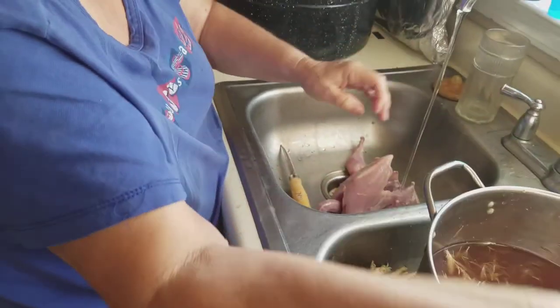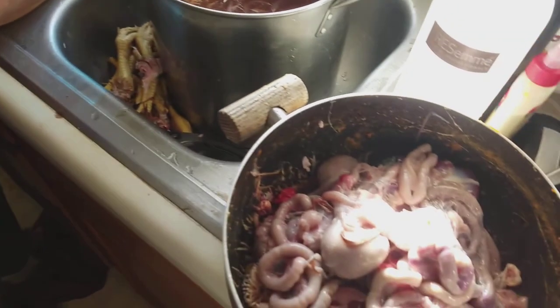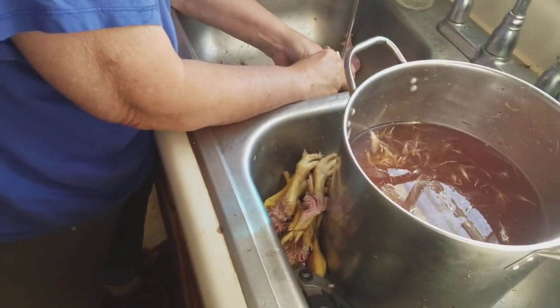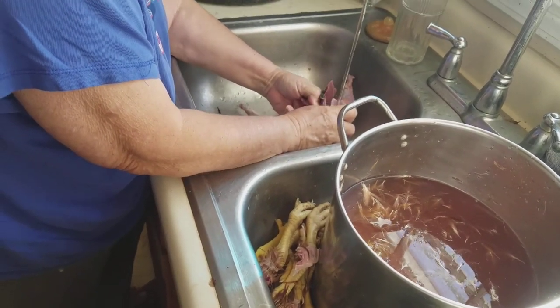Dogs will get some of this, and some of it is going to a compost bucket. This time of year it'll just mean a compost bucket since the flies are pretty much gone.